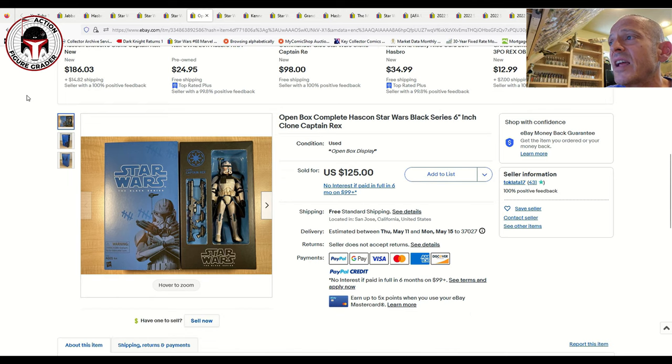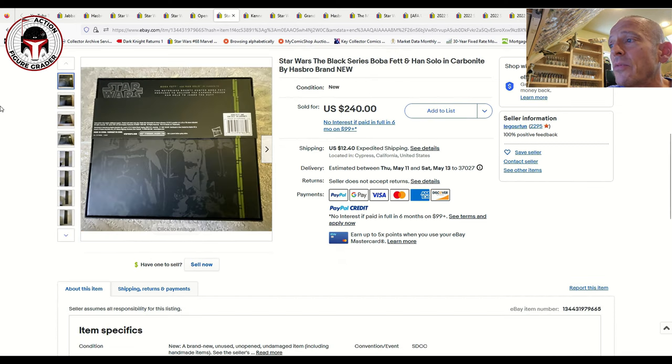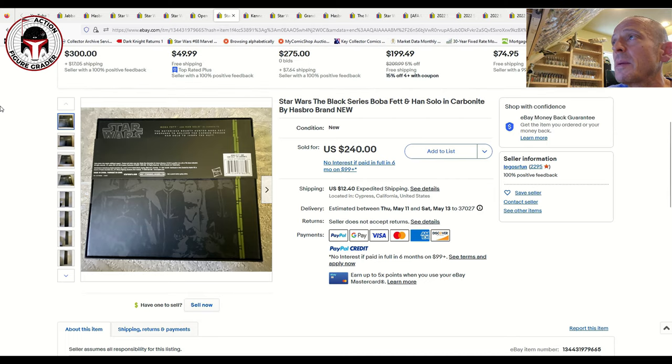Likewise, this Hascon exclusive Captain Rex presents really nicely inside the box — it's got dual pistols along with a larger blaster rifle, four weapons total. Captain Rex is coming to the party well armed. This one sold for $125 free shipping, so that one continues to be pretty pricey.